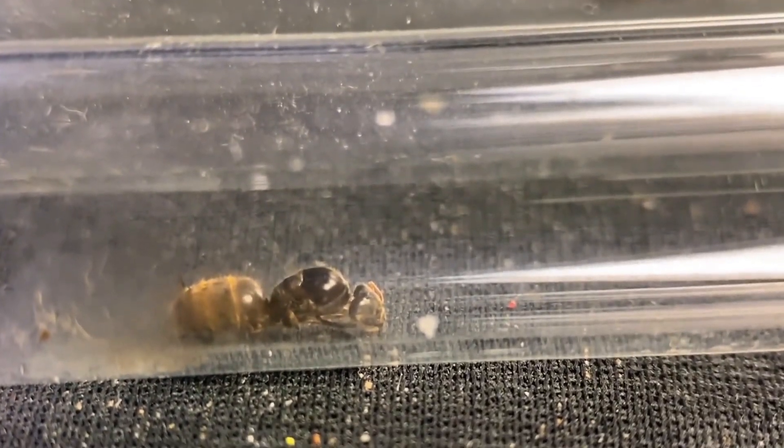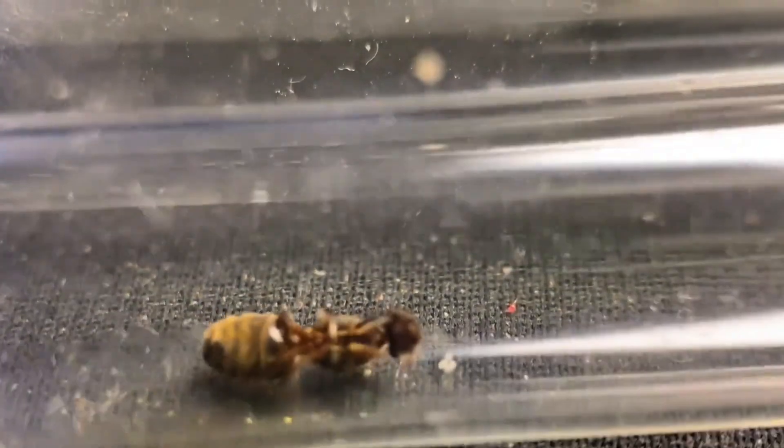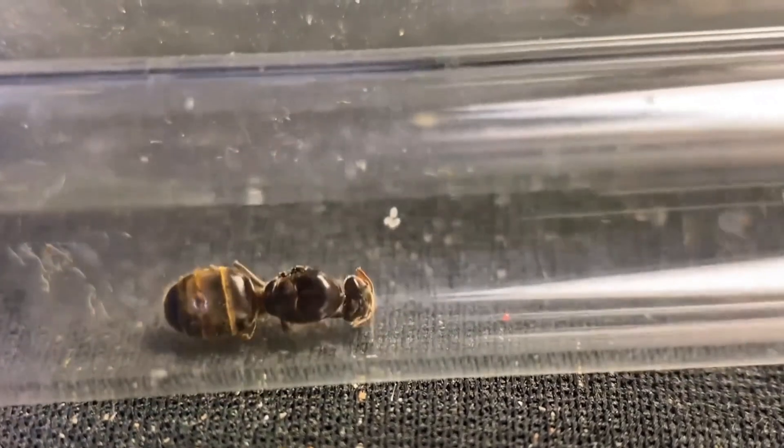Today, let's take a closer look at the current state of some of my ant colonies. But first, let's check in on the queens.